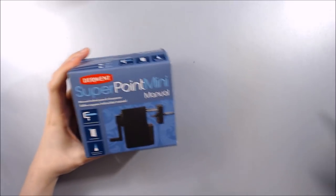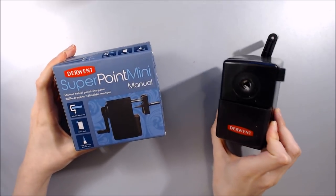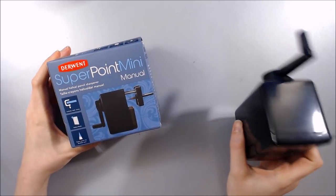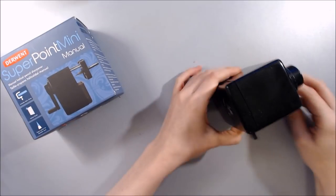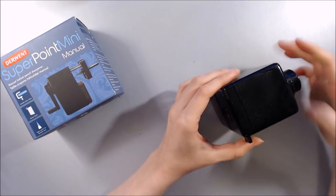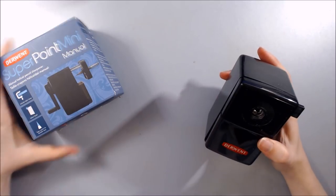One of my favourite purchases and most used so far- although surprisingly simple- is the Derwent Superpoint Mini crank sharpener. I do still love my Kum Automatic Longpoint Handheld Sharpener for slipping into a pencil case, but this large crank one just makes life so much easier with coloured pencils. A couple of cranks and pencils become needle sharp.